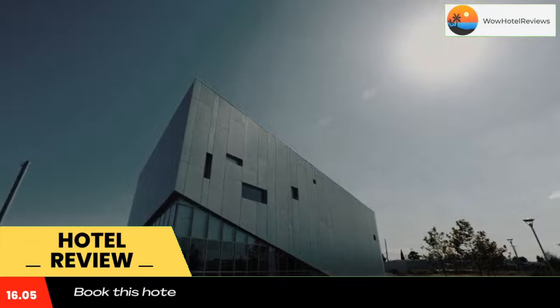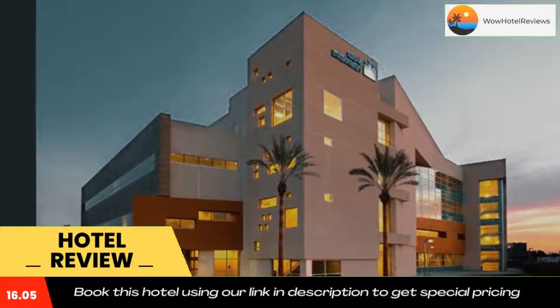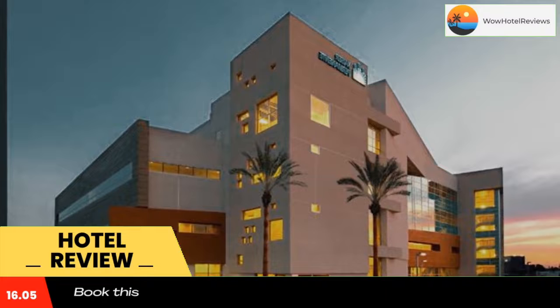Knott's Berry Farm amusement park is 13 miles away. Use our link in the description to get a special discount on this hotel. Don't forget to like and subscribe to our channel.